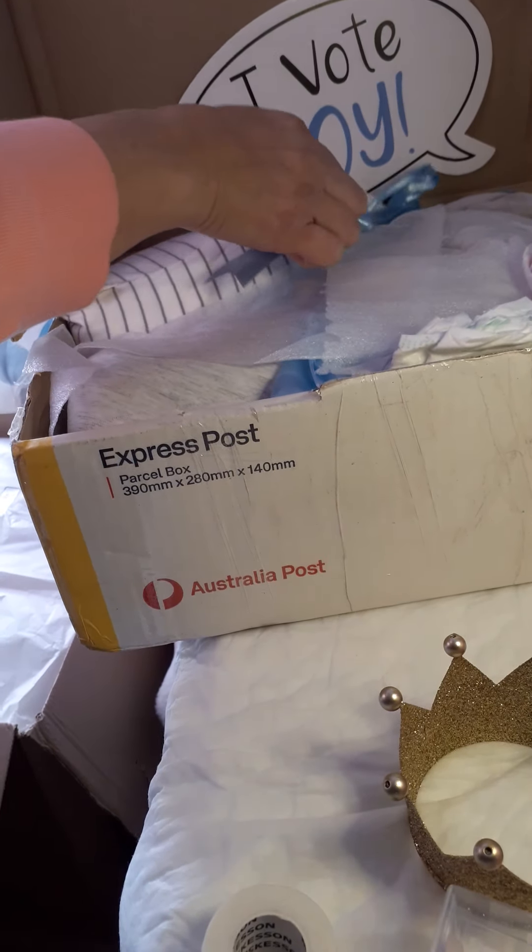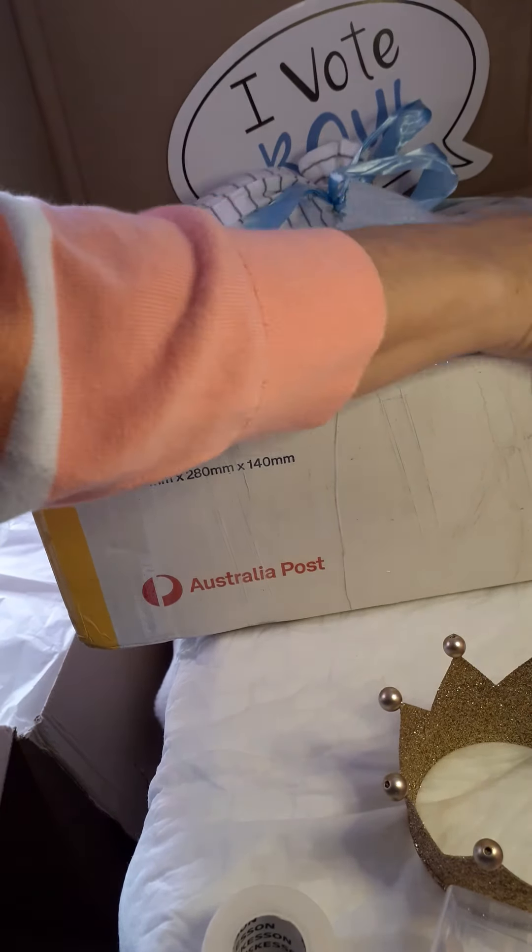We've got lots of diapers — oh my goodness! It's even got a pretty bow, oh my gosh! Looks like we have some with Winnie the Pooh and Mickey Mouse — oh look at the bear, that's really cute!